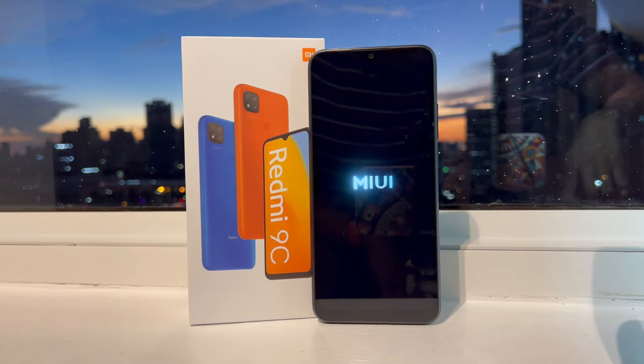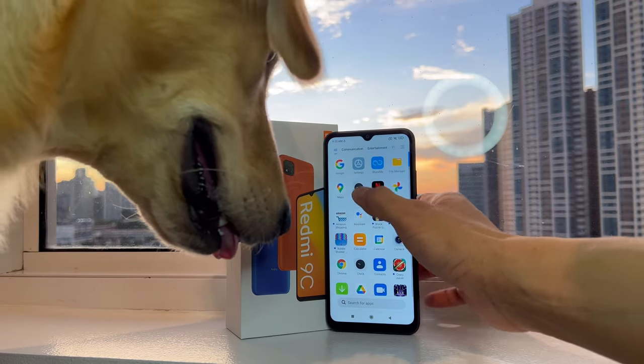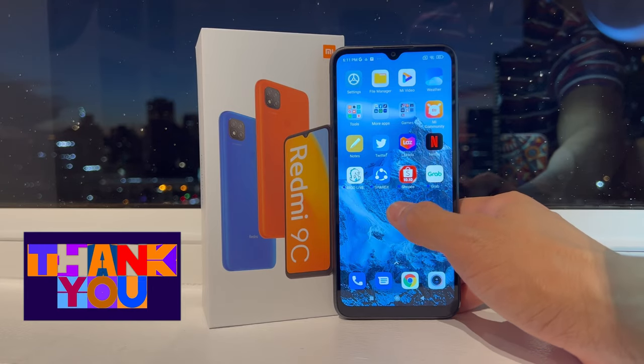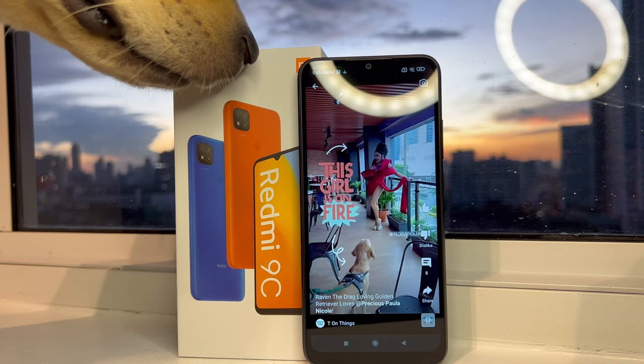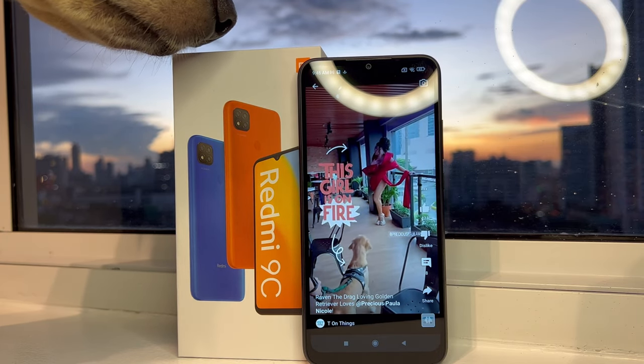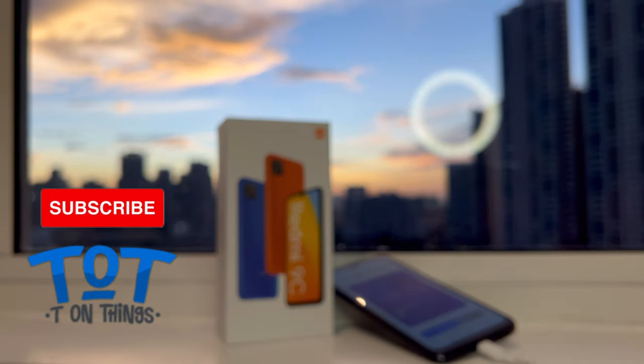It's good enough for 2023, and I think it should last you another two years. Thanks very much for watching this unboxing video. For more tech videos, don't forget to click the subscribe button. Take care always — maraming salamat and bye!